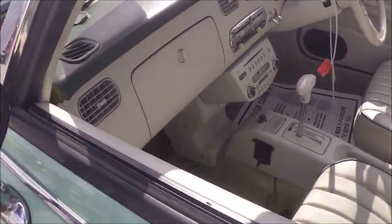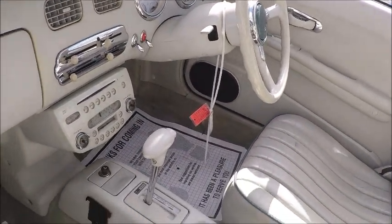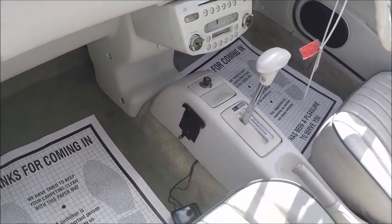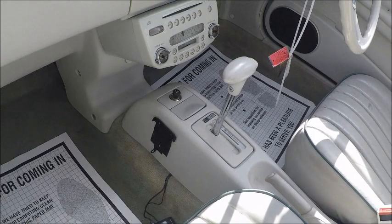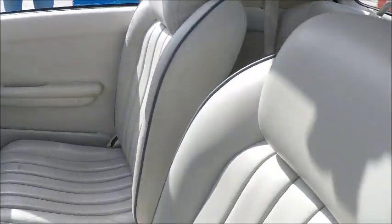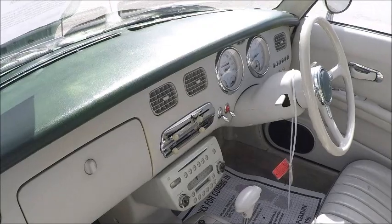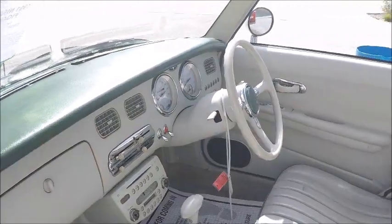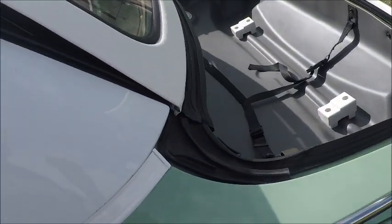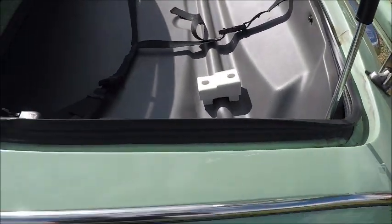A very neat interior here. The color scheme is taken into the car itself with the white and the green. There you see the console with the automatic. The advantage of having this canvas top that slides and retracts to the roof is that it maintains the rigidity of the car, because the framing of the top is intact.